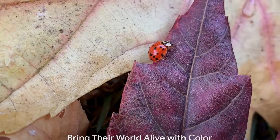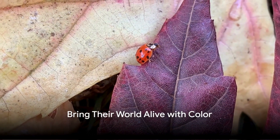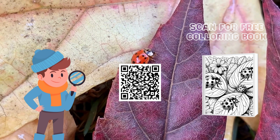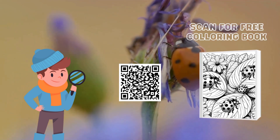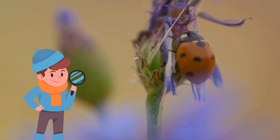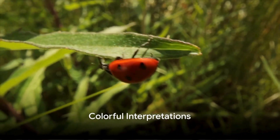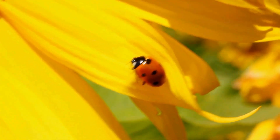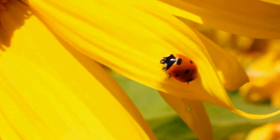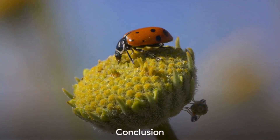Intrigued by our polka-dotted pals? Now it's your turn to bring their world alive with color! Grab the ladybug coloring sheet linked below and let your imagination take flight. Can't wait to see your colorful interpretations of these garden guardians — who will bring the most creativity? Only time will tell!